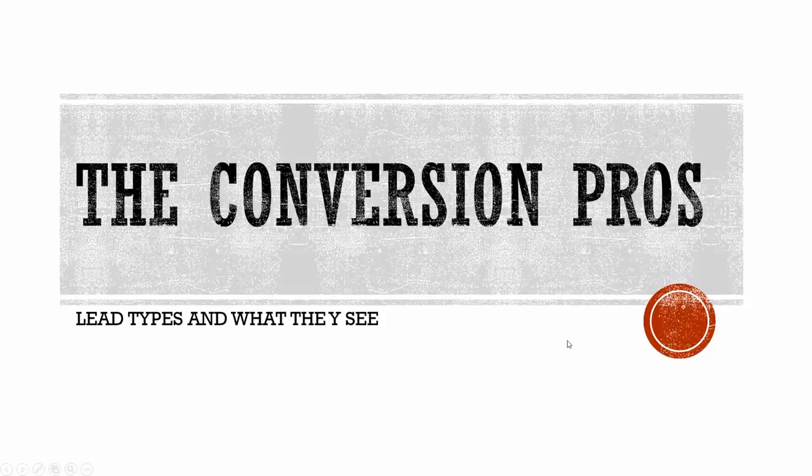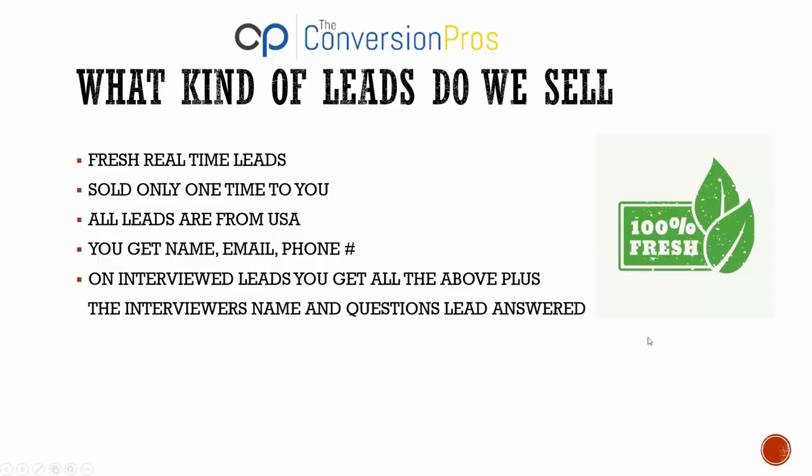This is a video about the Conversion Pros and the leads that we sell. Everybody has a lot of questions, so I thought I'd do a short webinar about our leads and how they actually work.